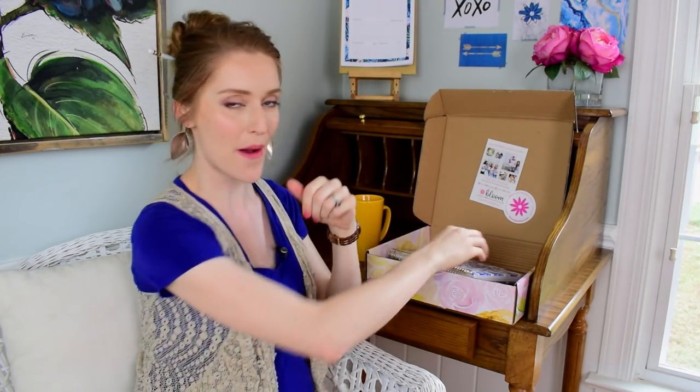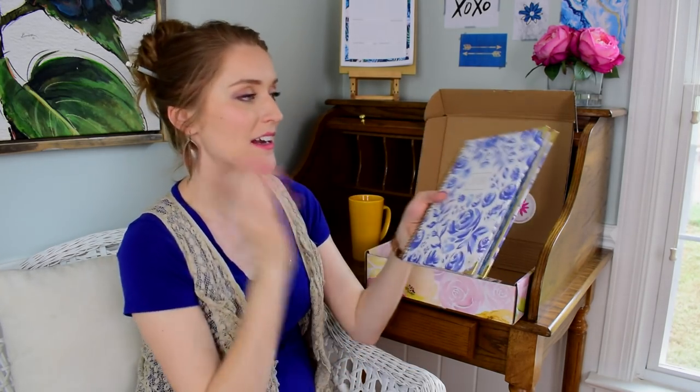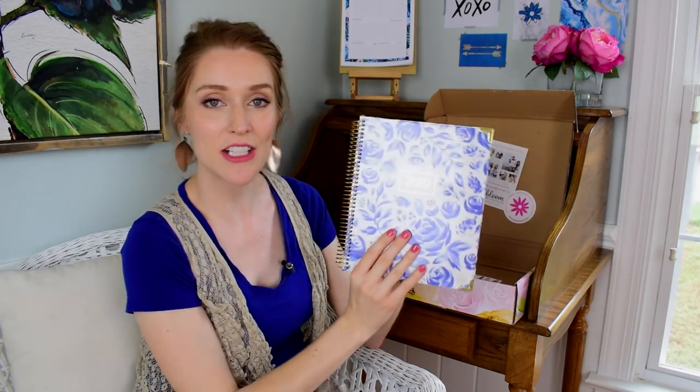I have to be honest — this is not a true unboxing because I had already opened the box and peeked through everything and played with things, so I can give you more of my thoughts and a review of their planning system. The planner they sent me — I actually got to pick it out — they have all different kinds of planners.